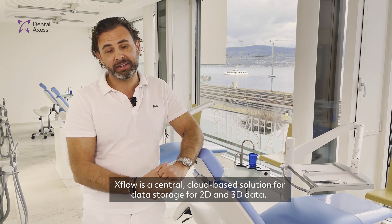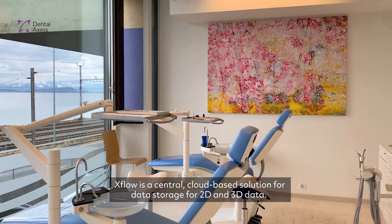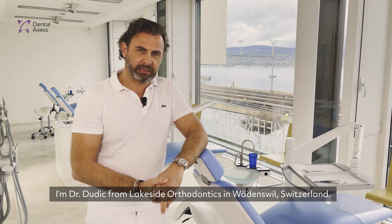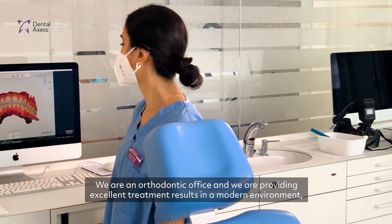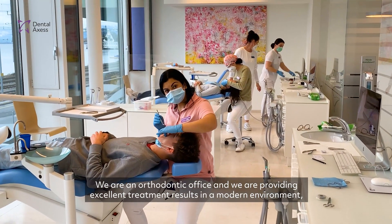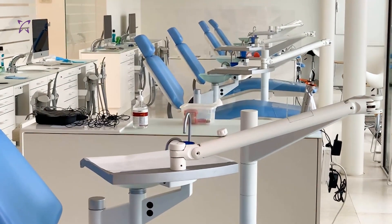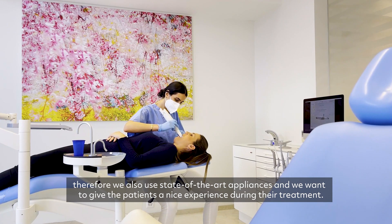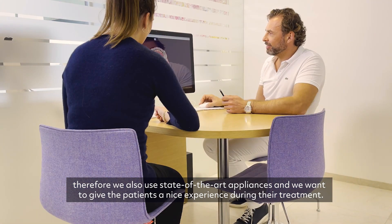Xflow is a central cloud-based solution for data storage for 2D and 3D data. I'm Alexander Dudic from Lakeside Orthodontics in Winswil, Switzerland. We are an orthodontic office providing excellent treatment results in a modern environment, using state-of-the-art appliances and giving patients a nice experience during their treatment.